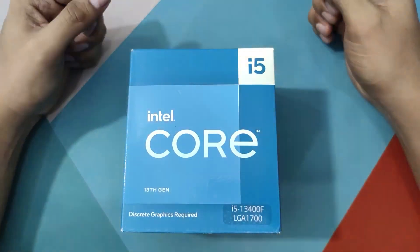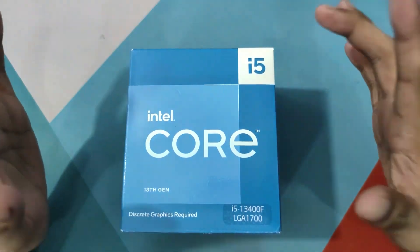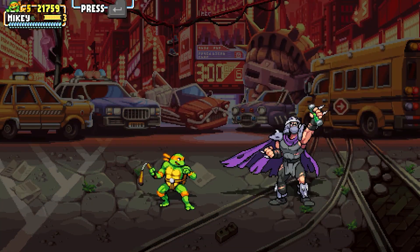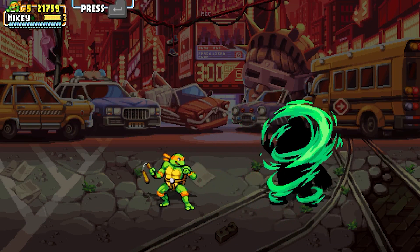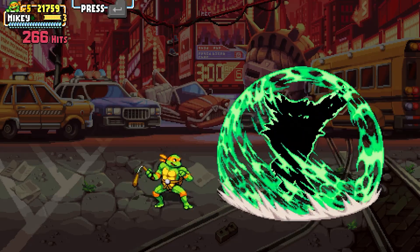That doesn't necessarily mean it's not the best budget CPU out there. It may be the best budget CPU. Budget CPUs right now are sub-$200, assuming that GPUs will be much cheaper than what they used to be at the time CPUs were sub-$150.